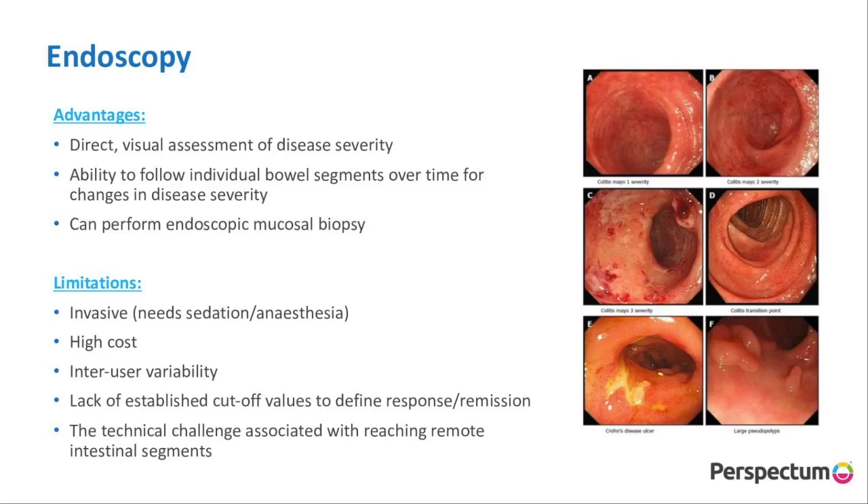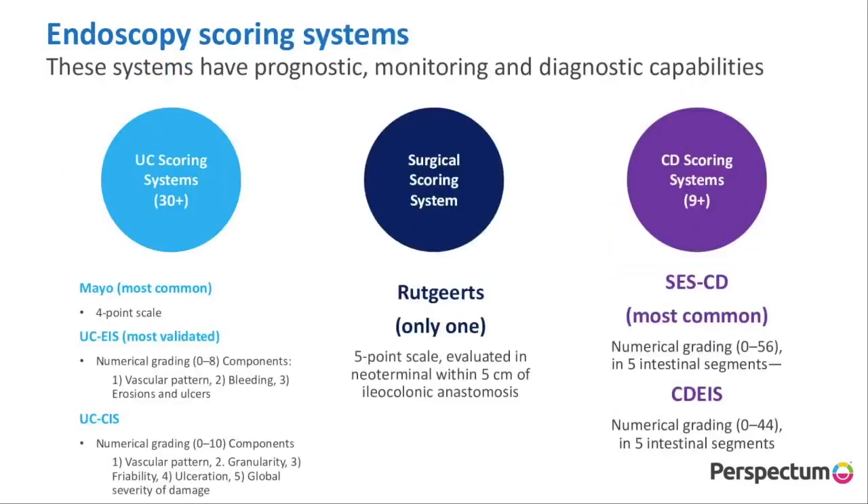Endoscopy gives us a visual assessment of disease severity, you can perform endoscopic mucosal biopsies, and you can follow individual bowel segments. But the limitations are that they're invasive, quite high cost, again the variability that we see, and you can't really reach remote intestinal segments. There's also a multitude of different endoscopy scoring systems — for ulcerative colitis there's more than 30, for Crohn's there's more than nine. The question is do you use the one that's the most common or the one that's the most validated?